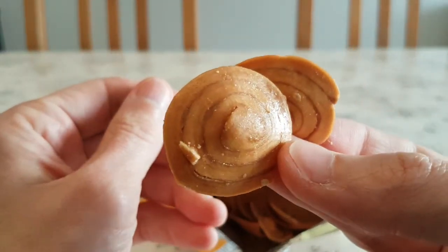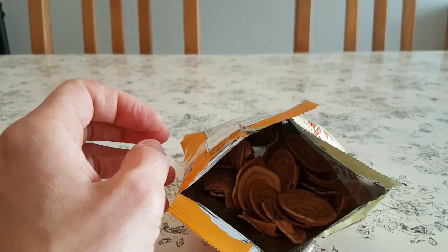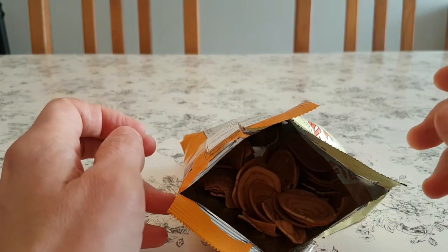Maybe they look like really weird cinnamon buns. But let's give them a go. So, definitely sweet...